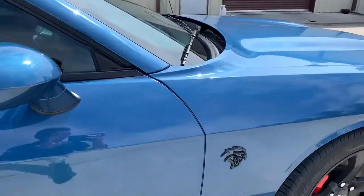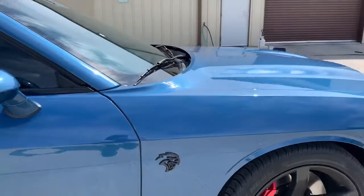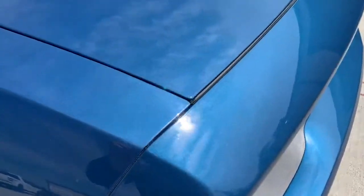The whole front end has Kvatcha paint protective film. Took the badge off, laid the film, put the badge back on. The clarity in Kvatcha is just stupid, stupid clear. You have to look real deep to see that seam line.